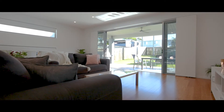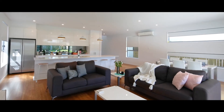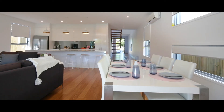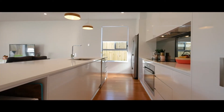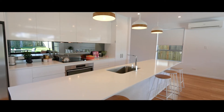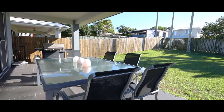As you walk inside you feel a real sense of light and space, and that's not done by accident. Ceiling heights of 2700mm throughout the home, with great use of glass to allow a great flow of natural light into the home. There are three separate living areas including an alfresco outdoor entertaining space.